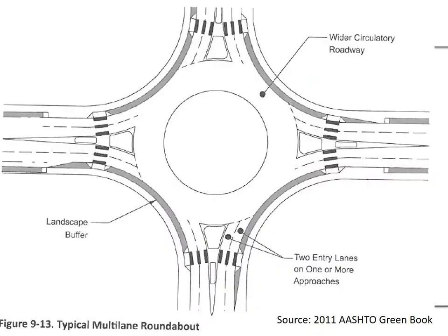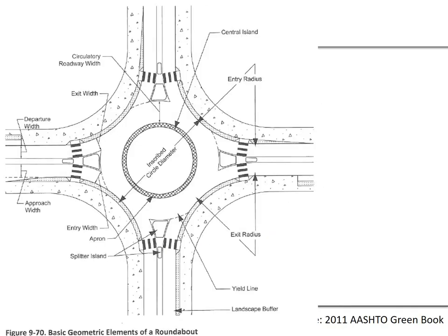This is a typical multi-lane roundabout. Here are more details on the geometric elements, including the inscribed circle diameter, entry radius, exit width, exit radius, yield line, and landscape buffer. Many of the key terms are included in this diagram of the geometric elements.